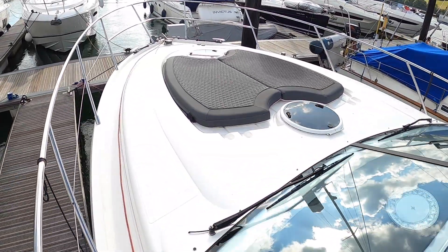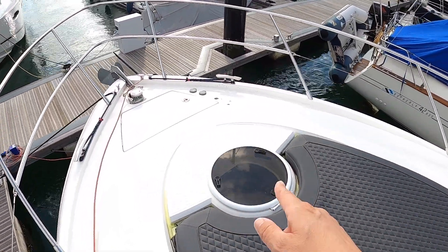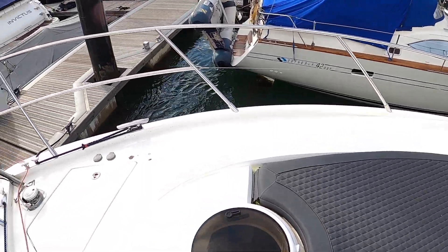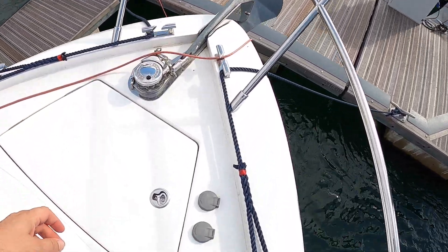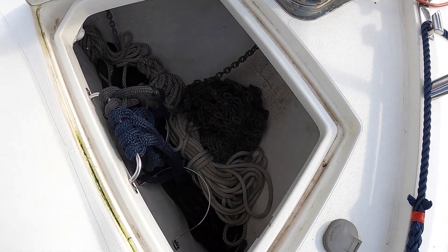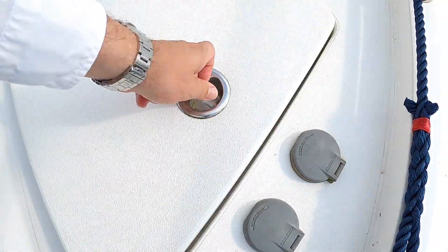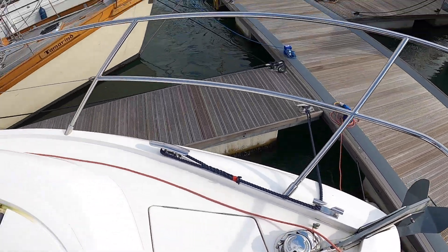If we come up here onto the foredeck, we've got sunbathing up here. And coming right on forward, that's the hatch over the forward cabin, there's another one over the saloon — they will open, so again great for ventilation. Right up here on the bow, we've got a power anchor winch and the anchor itself. And that one there is the anchor chain locker, but there's also room in there for fenders and ropes and all that kind of stuff. You can operate that also from the helm position.